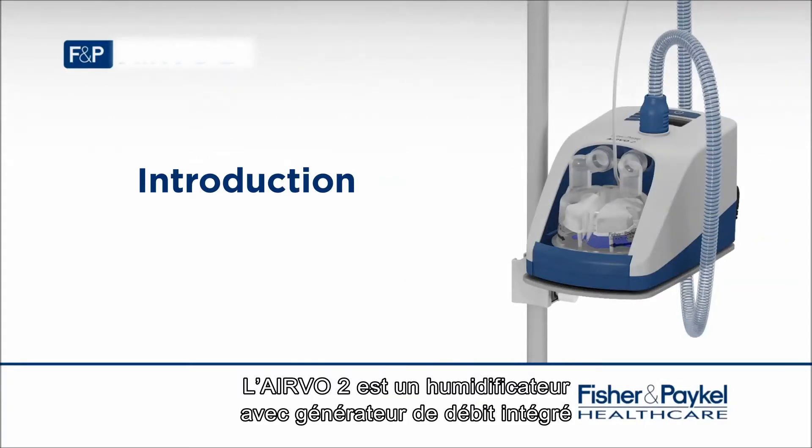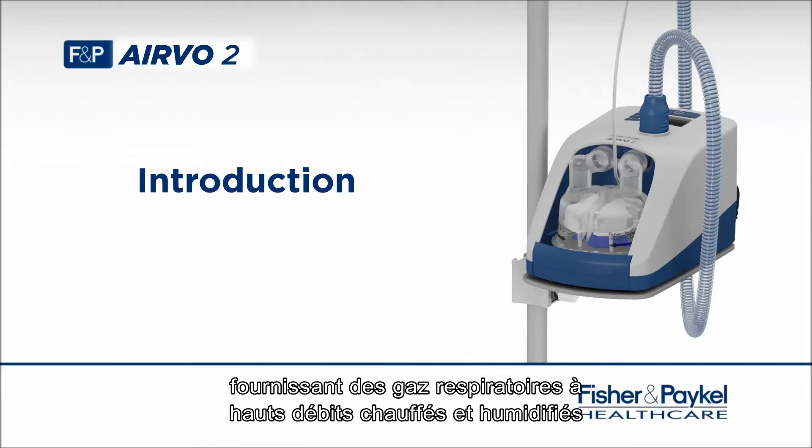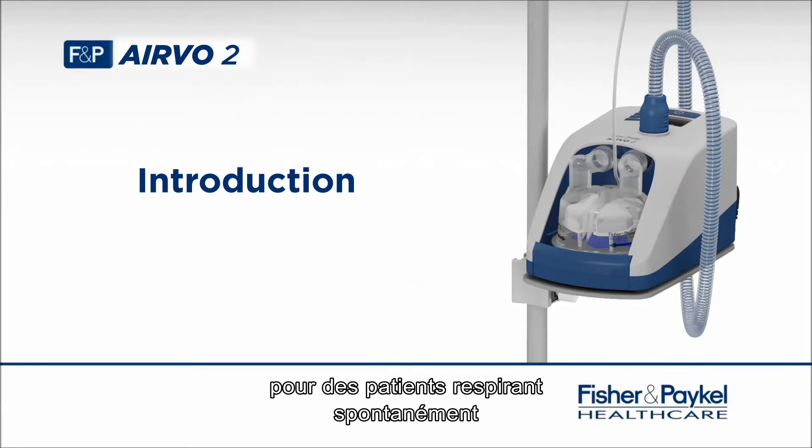The Evo2 is a humidifier with integrated flow generator that can deliver high-flow, warmed and humidified respiratory gases to spontaneously breathing patients through a variety of patient interfaces.